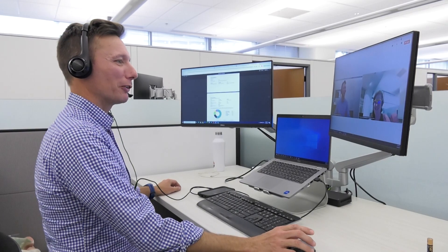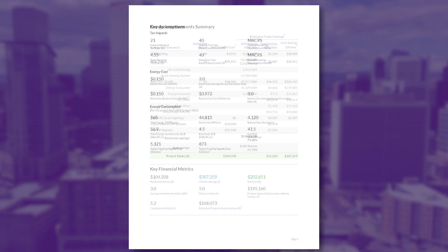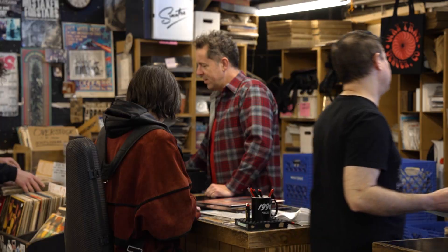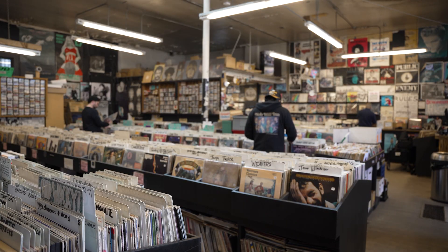We help them look at what that would mean for their cash flow. We do a cost-benefit analysis — what's this going to mean for their bottom line, how can they best reduce their monthly energy bills, what's the payback period on these investments? WaxTrax Records was one of our first applicants to the program and we were really excited to work with them. They're a really interesting building in that they're making a whole host of improvements, and we were able to help them through that.